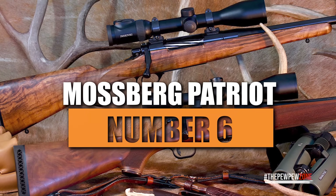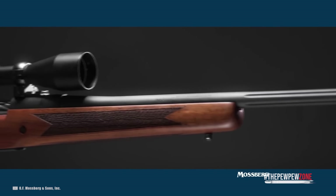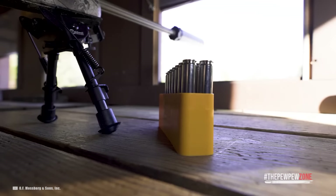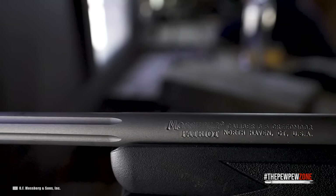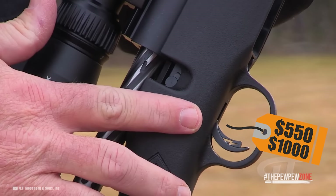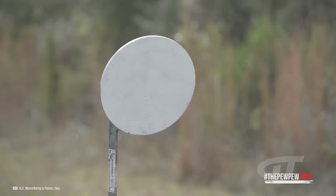Number 6: Mossberg Patriot. The Patriot is the bolt-action rifle to consider for hunters on a strict budget who desire options. It has a 5+1 capacity and a fluted 22-inch barrel. It may be offered as a traditional blued and walnut hunting rifle, and synthetic stocks are also available to marginally reduce weight. The trigger can be adjusted from 2 to 7 pounds. Pricing ranges from under $550 to just under $1,000 depending on the variation you select, and it's available with camouflage stocks, 20-inch, or 18-inch barrel options.